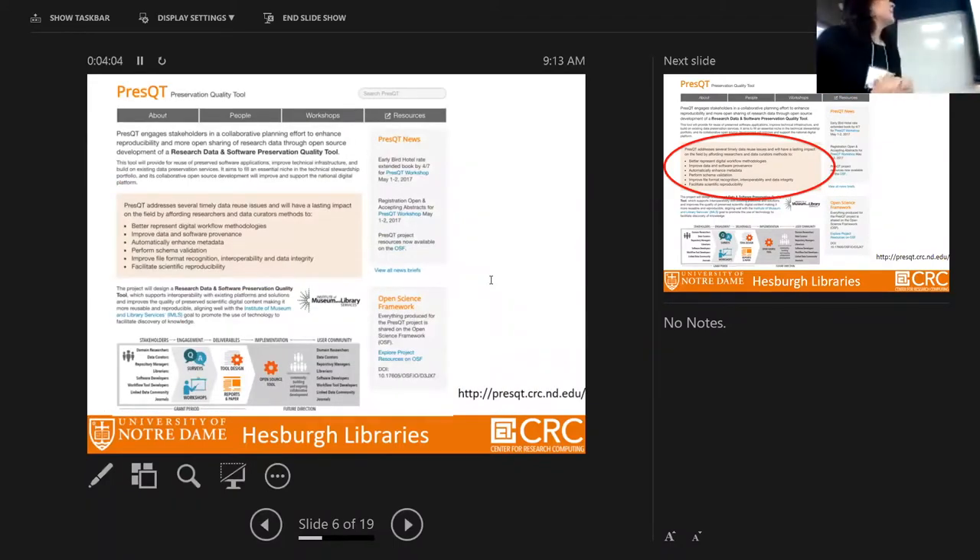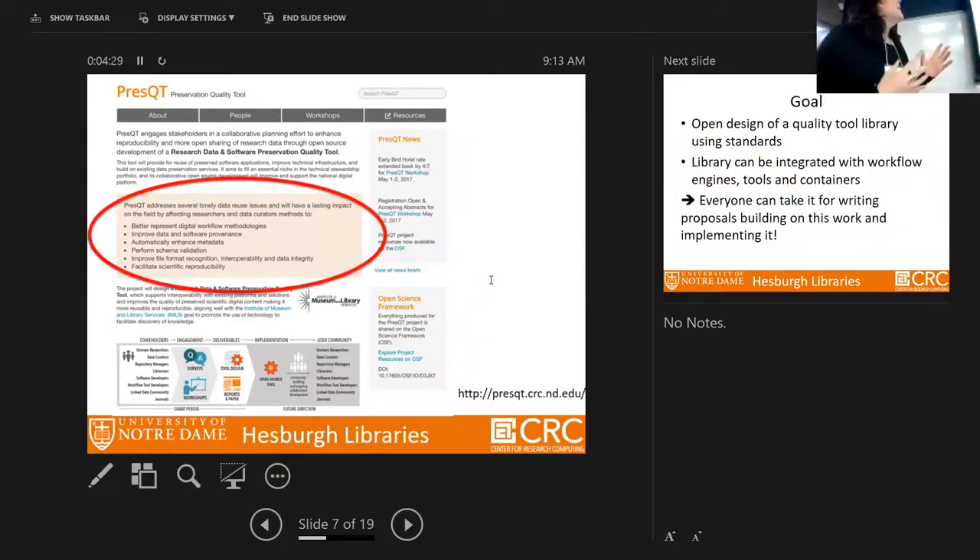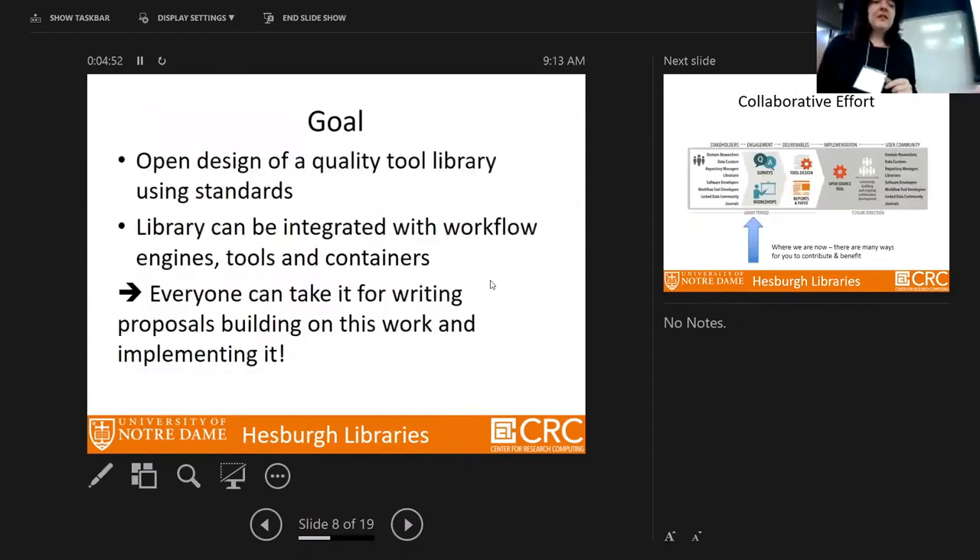We have a project website describing our goals, workshops, and resources. All resources will also point to the Open Science Framework and will be openly accessible. Our key goals are to better represent digital workflow methodologies, improve data and software provenance, automatically enhance metadata, and more. We want to openly design a quality tool library using standards.